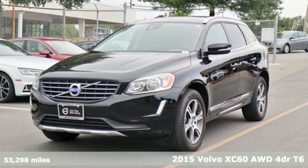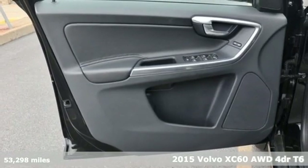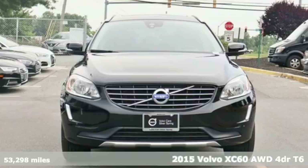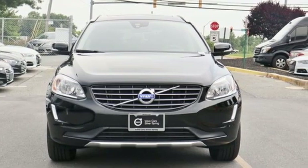It's a 2015 Volvo XC60. This XC60 is a smooth and simple taste of Scandinavia, loaded with the features that make life easier and safer. It comes with all the amenities you need.